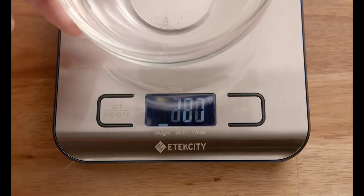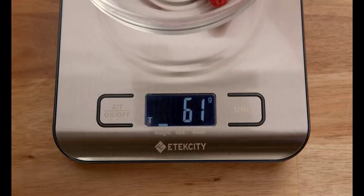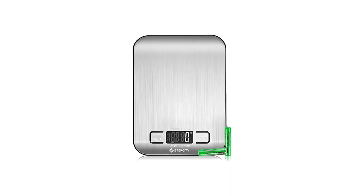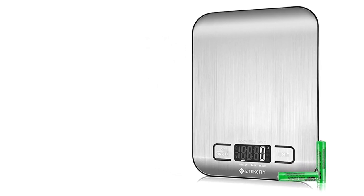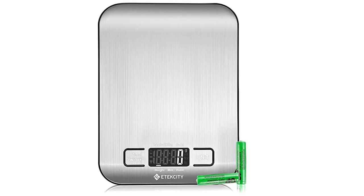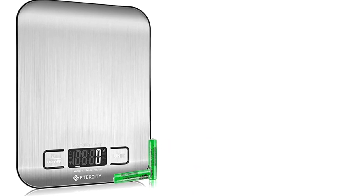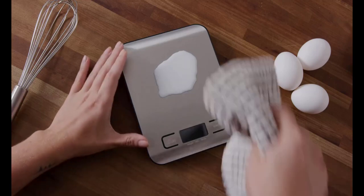The buttons are responsive and well-placed, and the overall build quality of the scale feels sturdy and durable. The most important aspect of any kitchen scale is its accuracy and precision, and the Atexity Food Kitchen Scale does not disappoint. It has a maximum weight capacity of 11 pounds and can measure in increments of 0.1 ounces. The scale also has a tare function, which allows you to weigh multiple ingredients in the same bowl without having to manually subtract the weight of the bowl each time.